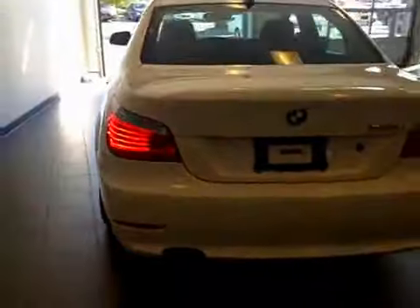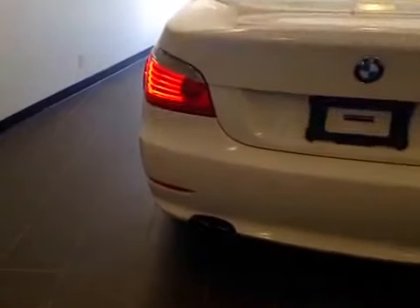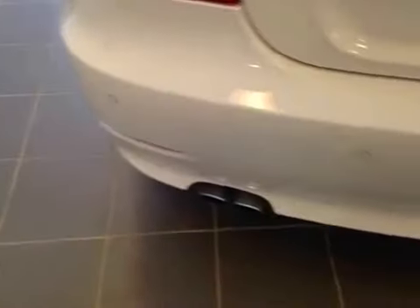And let's take a look at the back. There's a dual exhaust system, as well as parking sensors along the bumper.